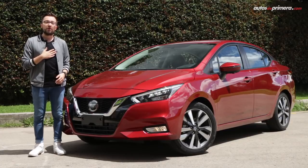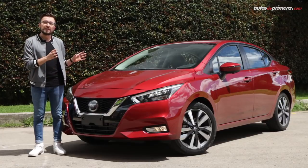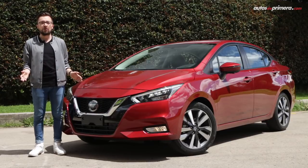Bienvenidos a Autos de Primera. Soy Santiago Álvarez y con ustedes el totalmente renovado Nissan Versa 2020. Acompáñenme a conocer las principales características de este modelo y los detalles diferenciales de su versión Exclusive, la más equipada que se vende en Colombia.